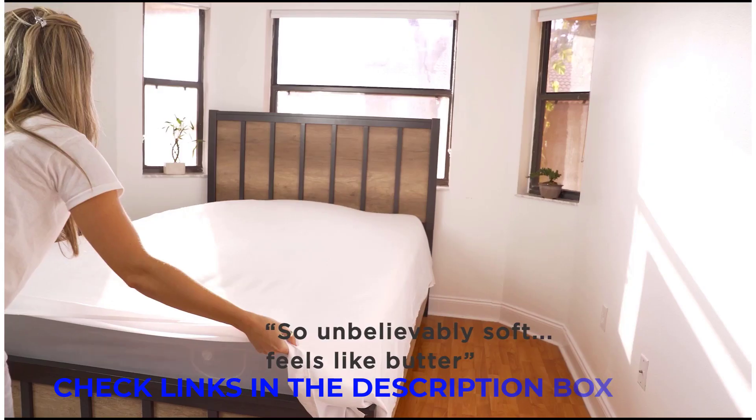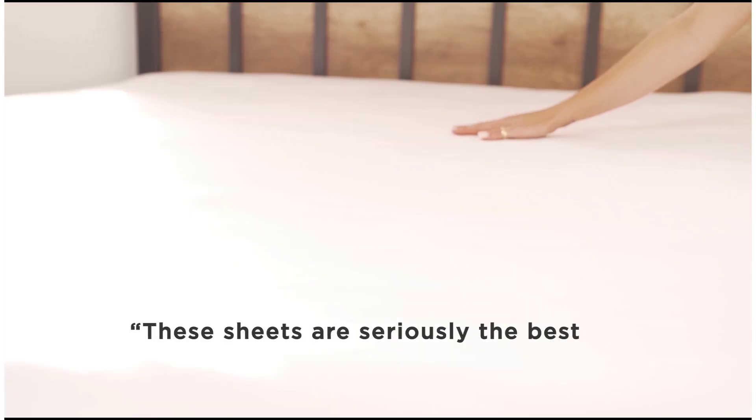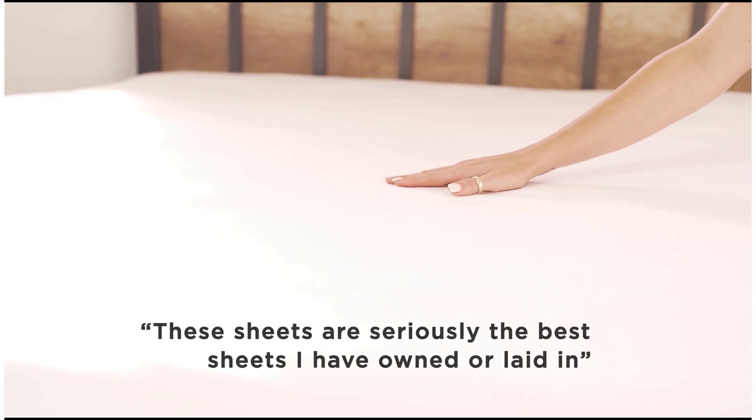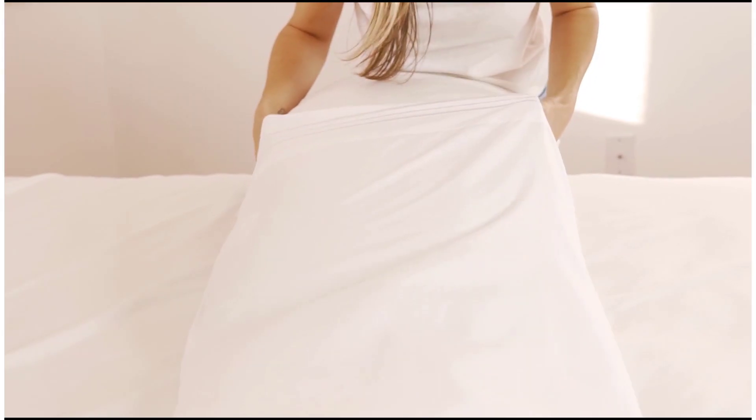If you've been sleeping on the same old bedding for what feels like forever, or you're looking for an easy way to freshen up your room, might we suggest a fresh set of sheets. You hopefully spend a lot of time sleeping, and making your bedroom the comfiest it can be is a nice way to rest easy.